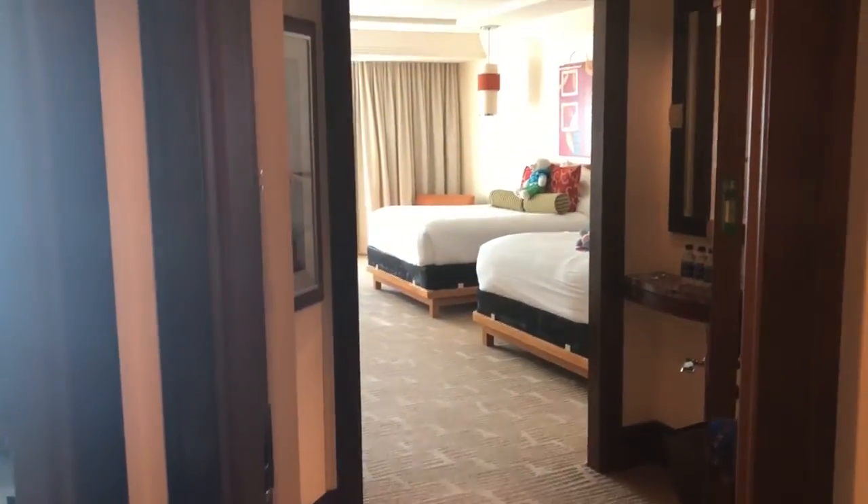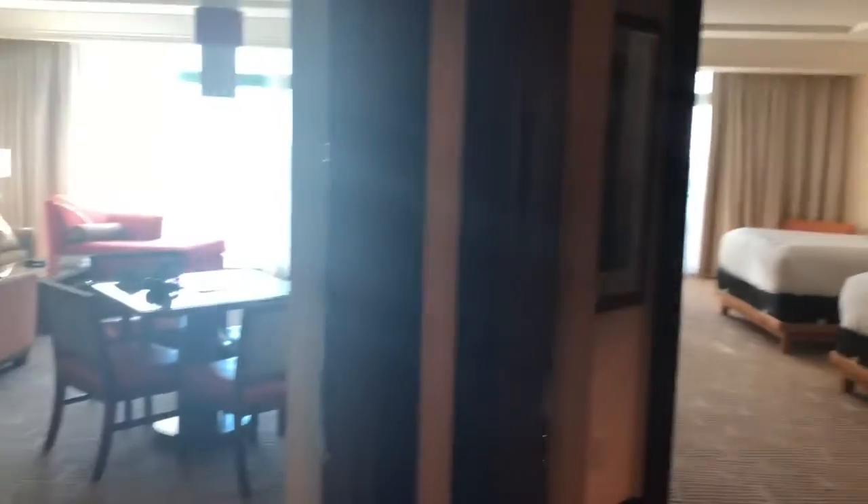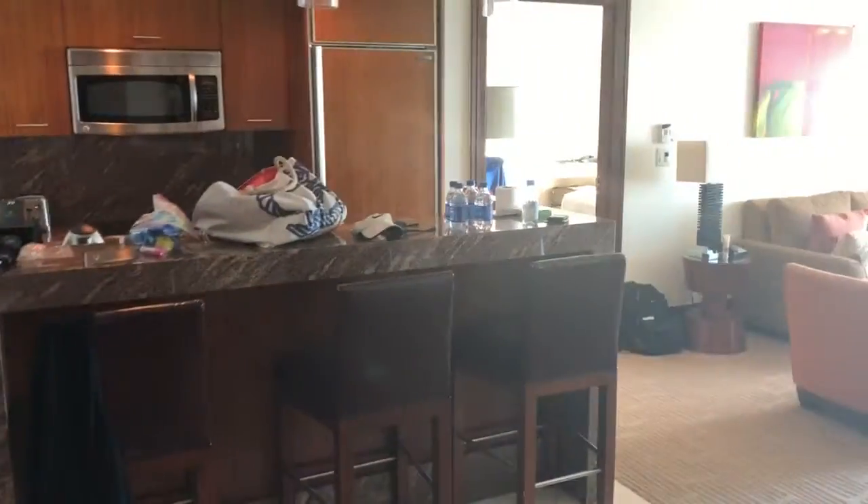This is a review of the two-bedroom suite at the Reef at the Atlantis. It's really just a studio suite and a one-bedroom suite together. They have two doors in front that close, but you can have both open together — one on the right, one on the left. This is the one-bedroom suite.